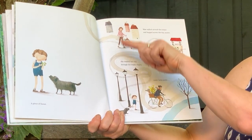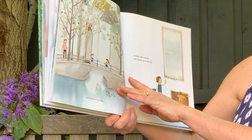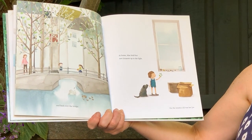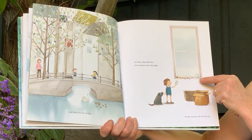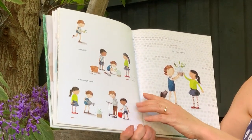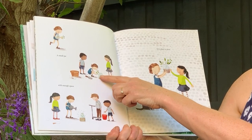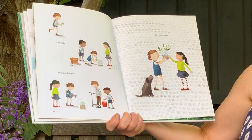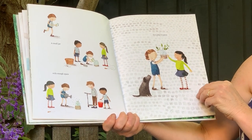Mae walked around the corner and hopped across the stones, weaving through the empty trees, under the lampposts and back over the bridge. At home Mae held her new treasure up to the light. On the windowsill was her jar — a jar that she collects her treasures in — a small jar with enough space. She's put some earth into the jar and is watering the little plant while the children are watching.